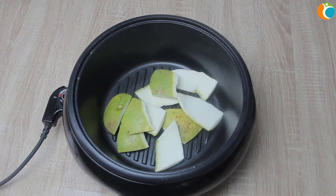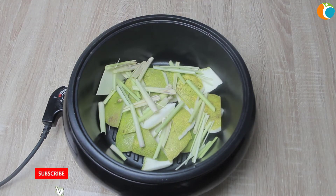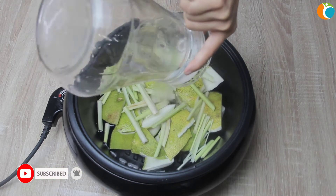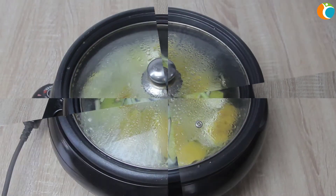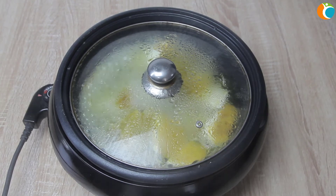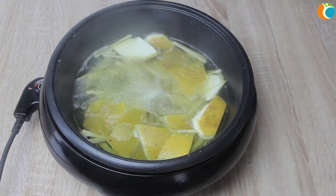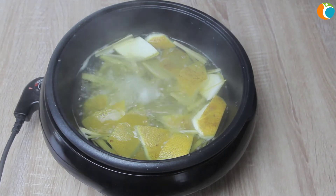Put the lemongrass and pomelo peel in a pot and boil them together. Lemongrass can improve liver function so that the body provides more nutrients to prevent hair loss and dry scalp. The process of shampooing with massage will stimulate sweat glands to balance and improve the scalp, support detoxification of the body, and make hair stronger.